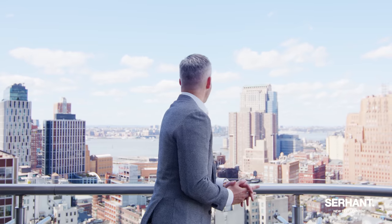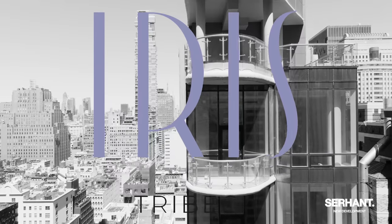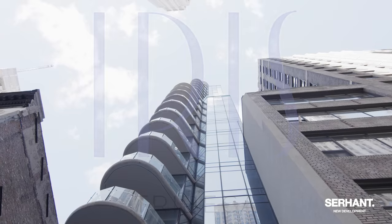Don't you love this view? I love it so much, not just because I love Tribeca and I love everything Tribeca, but because I am on the roof deck of Iris Tribeca, downtown's newest luxury full-service amenity building that I cannot wait to show you.